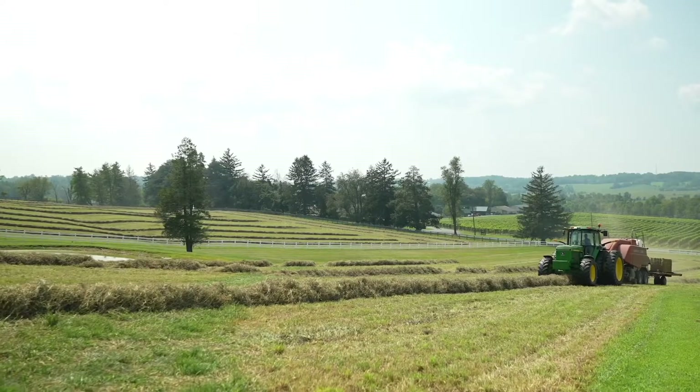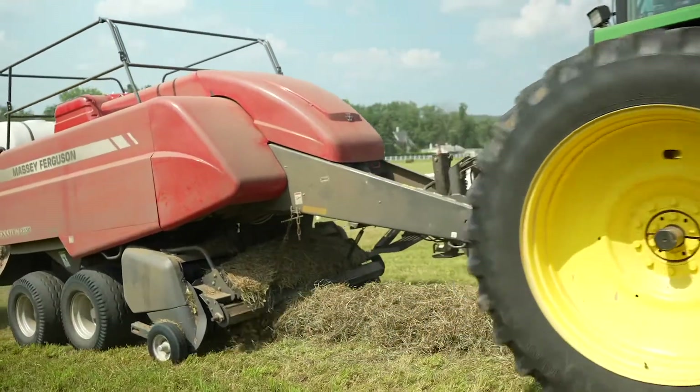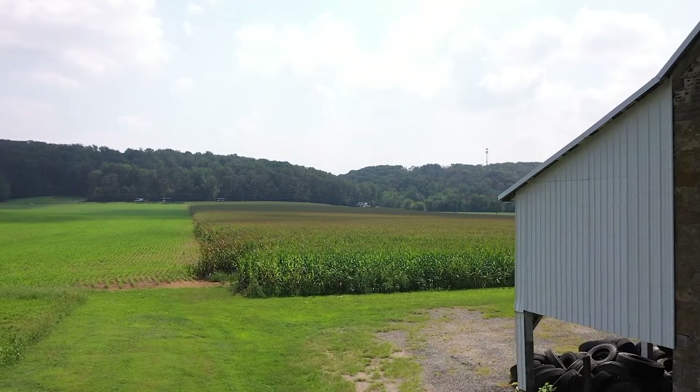I'm Kevin Dietz from KM Dietz Farms here in Glenarm, Maryland. We grow about 1,500 acres of corn, soybeans, wheat, and hay. All of our farming is mostly no-till because of our hills. We do a small amount of minimum till to get our ground ready to plant wheat or hay, but for the most part, everything's no-till.